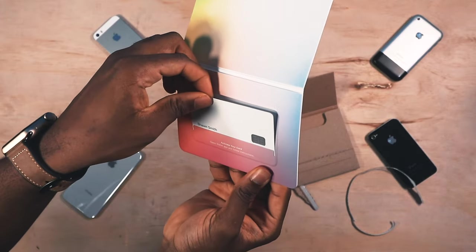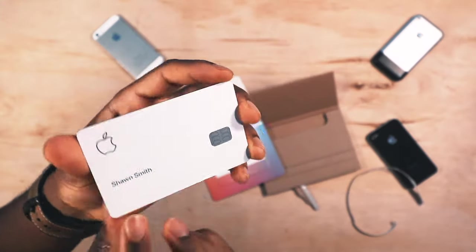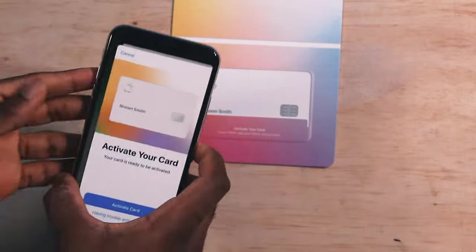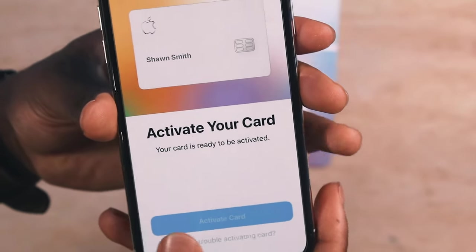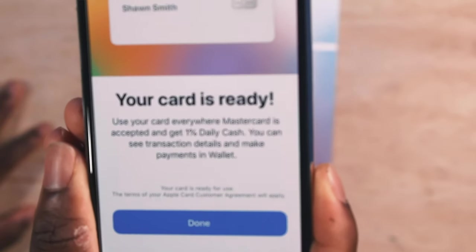Requesting a physical Apple Card is 100% free. That's really where all the fun starts — being able to unbox it and have that special card. It's like you've been invited to an Apple event. And activating your card is even cooler. You just hover your iPhone over the package and you can activate your card right there with a couple of taps. You don't need to call anyone or go online.